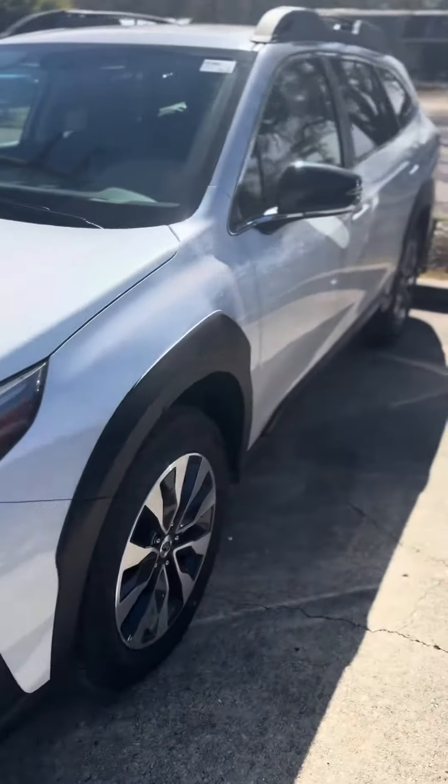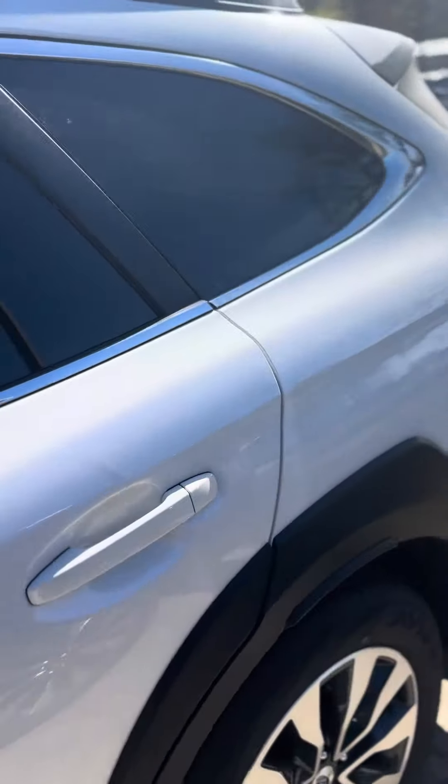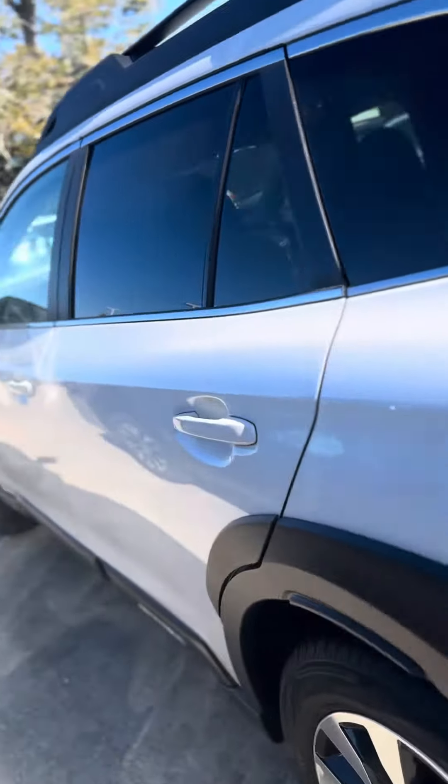Good morning, Forrest. This is David at Baldwin Subaru. I am showing you the 2024 Subaru Outback — this is a Limited XT. I know you inquired on the Onyx, but I just wanted to show you this one.